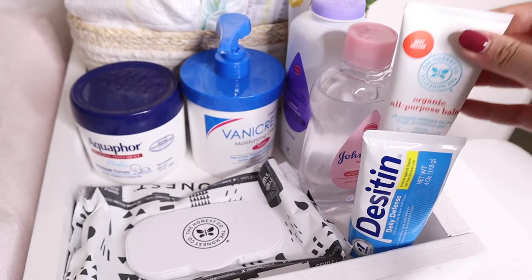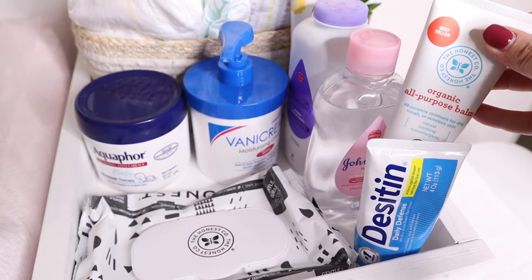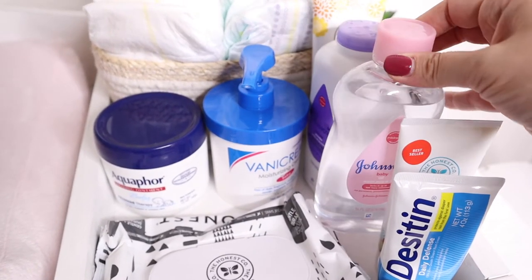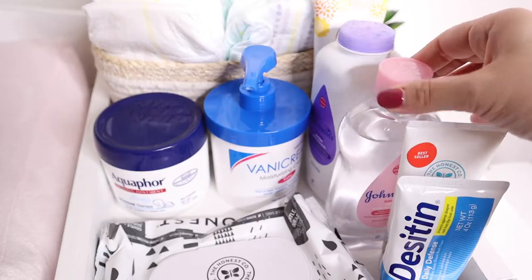I also have an all-purpose balm on here. This is really good for dry patches or just little scrapes or anything like that. And then behind that I have some baby oil. I honestly use baby oil for massage. I also use it for cleaning her belly button because she has an innie, so it makes it a lot easier to clean.